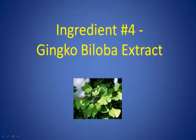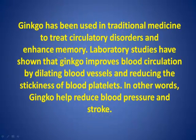Ingredient Number 4: Ginkgo Biloba Extract. Ginkgo has been used in traditional medicine to treat circulatory disorders and enhance memory. Laboratory studies have shown that ginkgo improves blood circulation by dilating blood vessels and reducing the stickiness of blood platelets. In other words, ginkgo helps reduce blood pressure and stroke.